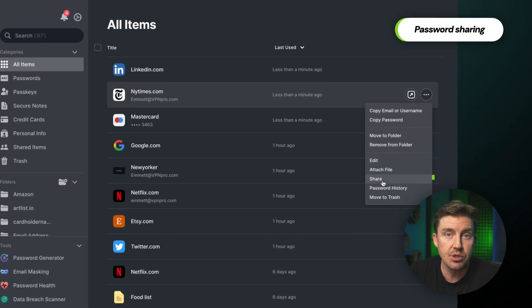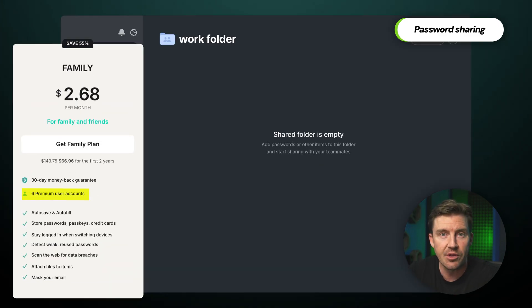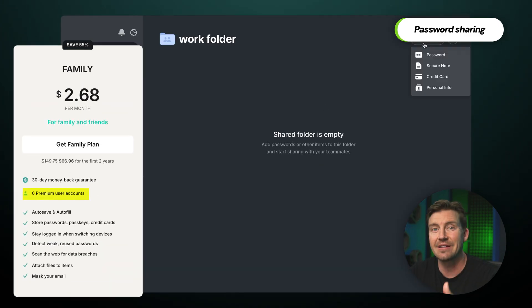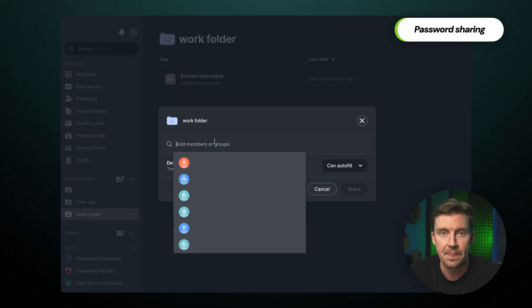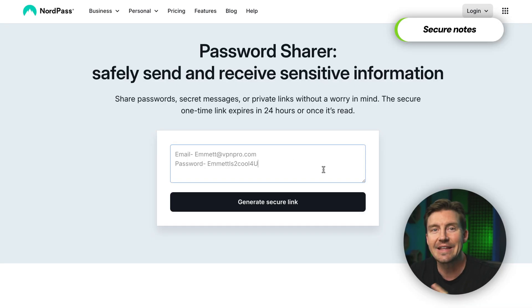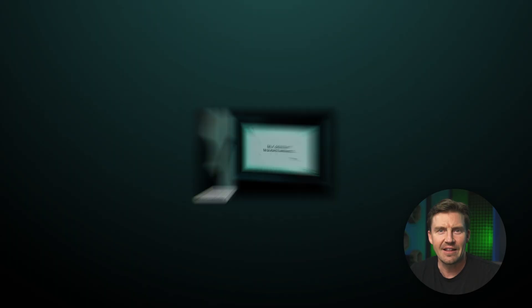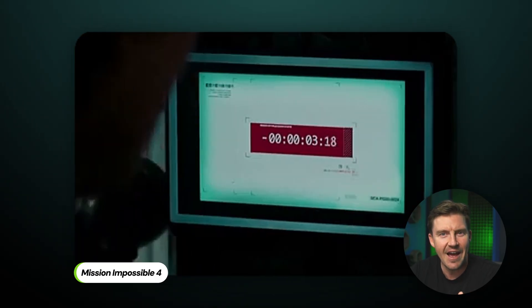How does NordPass work with sharing passwords? You can share passwords securely, set permission levels, and ensure only the right people have access. For families, this is where the NordPass family plan shines — it allows you to share entire folders securely across up to six accounts. Need to store things like your gym locker code or Wi-Fi passwords? Secure Notes is for that, and you can even share them with a link that expires in 24 hours — like those messages in spy movies that destroy themselves after a set time.